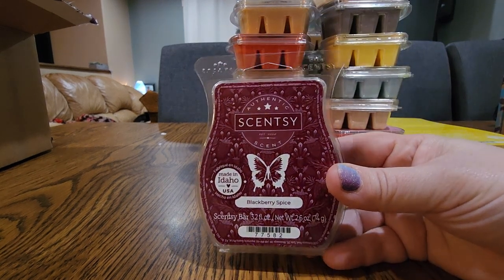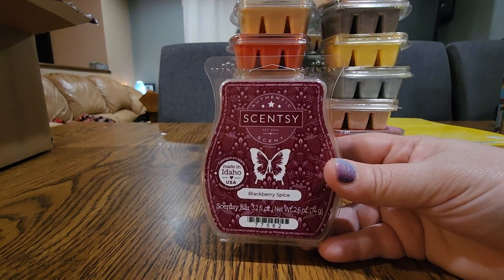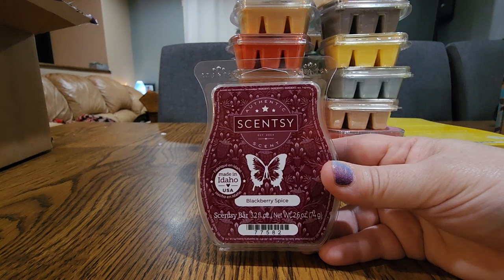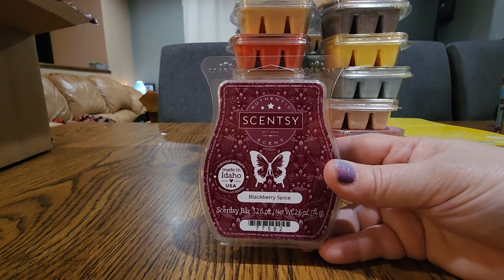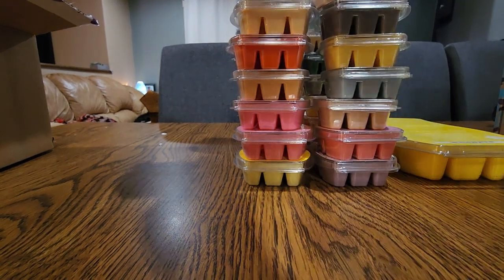I threw this next one in my quarterly for my dad — he didn't ask me to, so I may end up taking it out because I'm pretty confident this will come back. But this was his favorite of the new releases in fall-winter and he still has about one and a half bars because he does one or two cubes at a time and it lasts several days. I didn't really like this one — the spice is a little too heavy for me — but it's a great performer and a lot of people really love it.